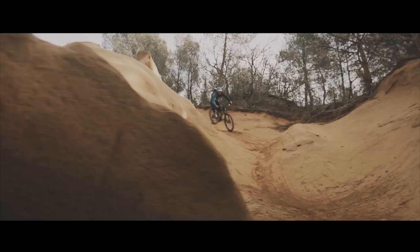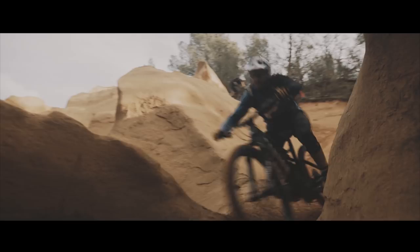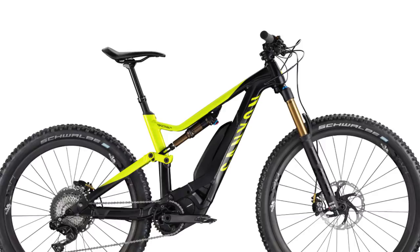Next up, some news from the e-bike world, because Canyon are the latest to introduce an e-bike. It's called the Spectral ON, and features a Shimano Steps E8000 drive system, as well as 150 millimeters of travel front and rear. If you'd like to get a much closer look at this bike, we have got all the details on our sister channel EMBN, or the Electric Mountain Bike Network.